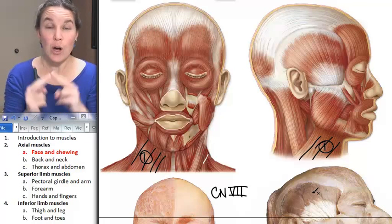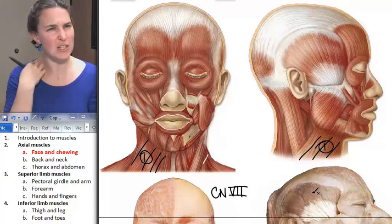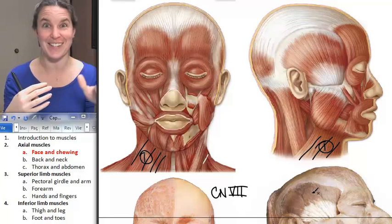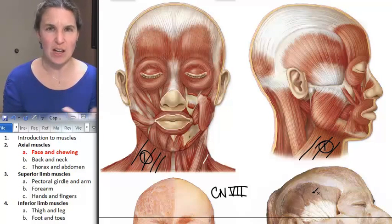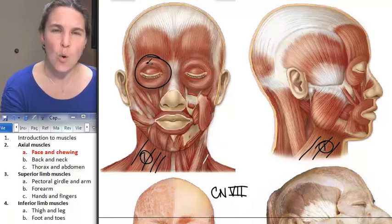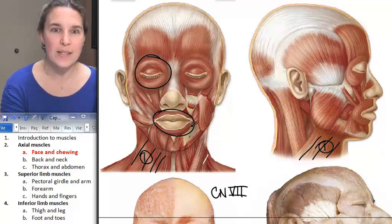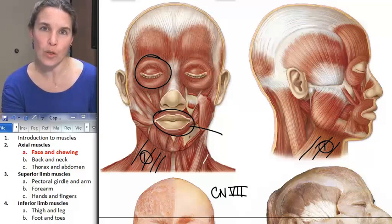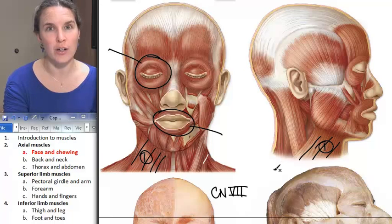Now we have two orbicularis muscles. Orbicularis makes you think 'orb' — round. We've got orbicularis oris and orbicularis oculi. Do you see the two round muscles? Oris or oculi? Tell me true — oris or oculi?